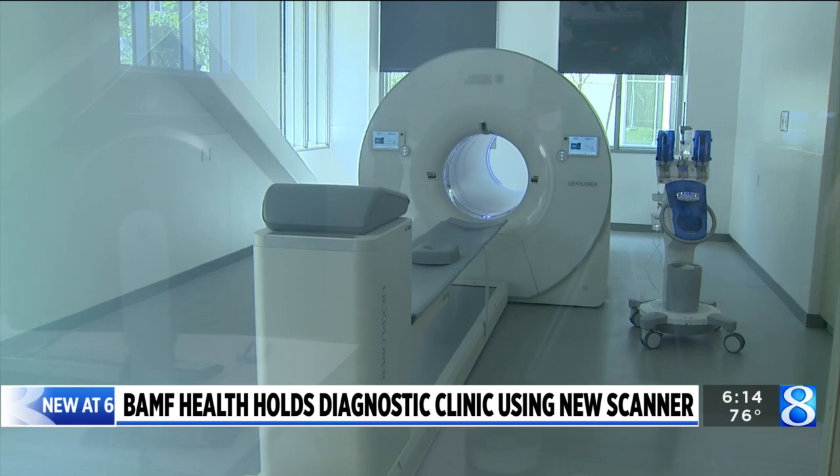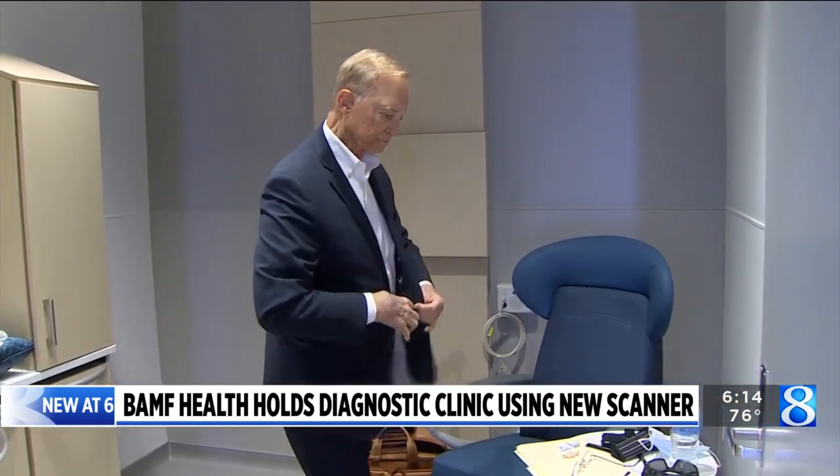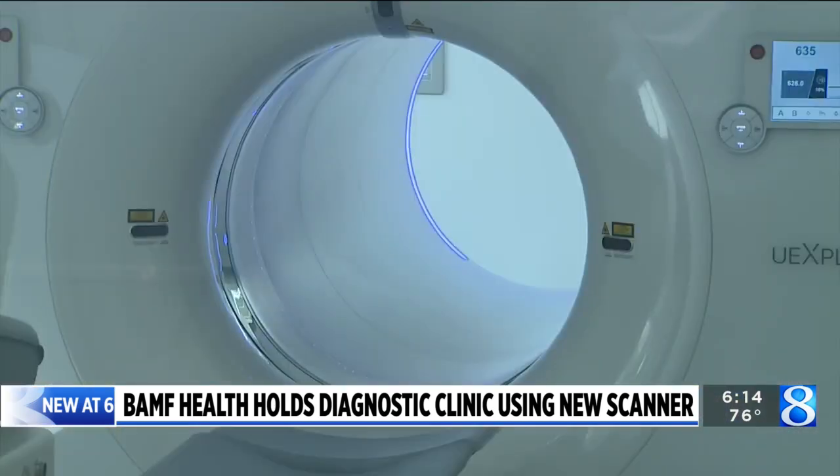It looks like something out of a sci-fi movie, but to Ron Foster, it's a chance at life. "It gives me hope, and this is sort of the last opportunity at this point in time."